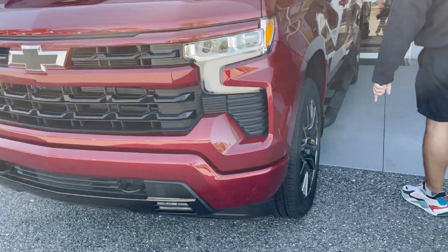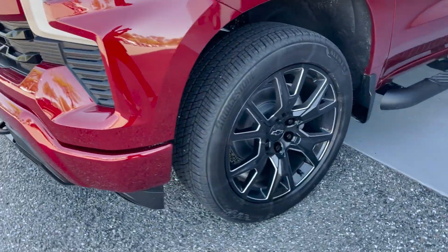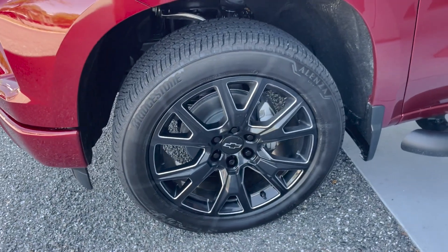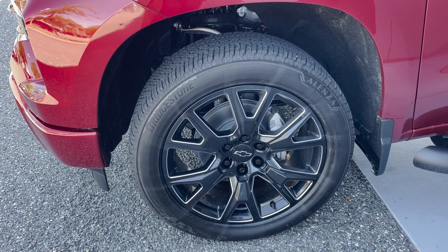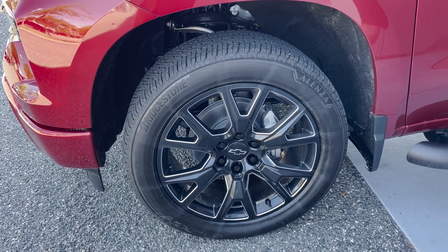Coming around the side of the vehicle, we can see our Bridgestone tires. These rims are a little bit different because they are more specific to the 2023s — it's going to be that jet black rim with silver accents around the exterior.